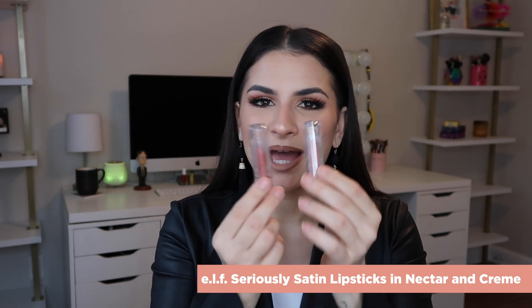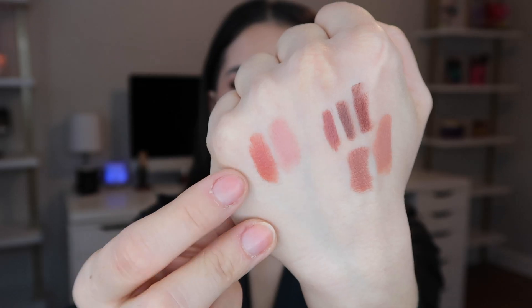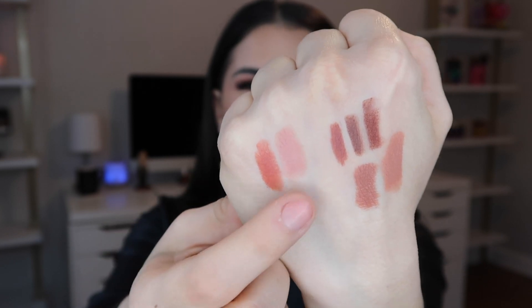Affordable lipsticks you guys need to get on right now are the ELF Seriously Satin Lipsticks. The packaging may look cheap, but it's fine. Nectar — you've probably seen me wear it in like a billion videos this year — it's like the most beautiful corally pink. And then I bought Cream recently, kind of as a dupe for one of KKW Beauty's lipsticks. This is very nude and I love it. That is Nectar with way more color, and Cream is very fair but beautiful.